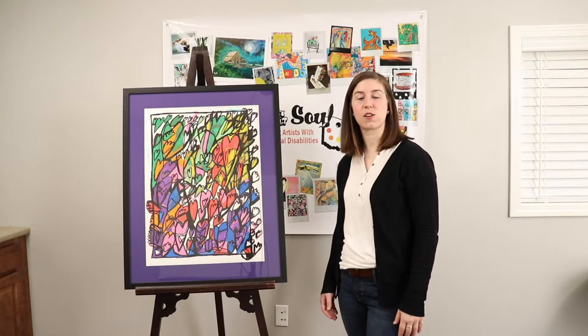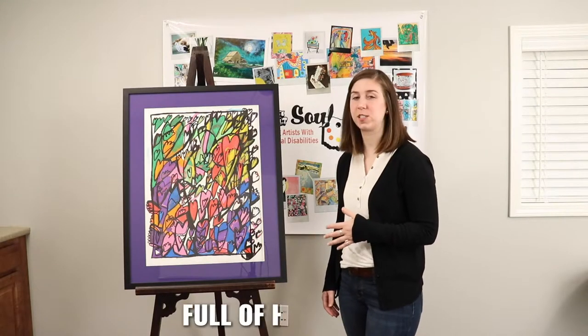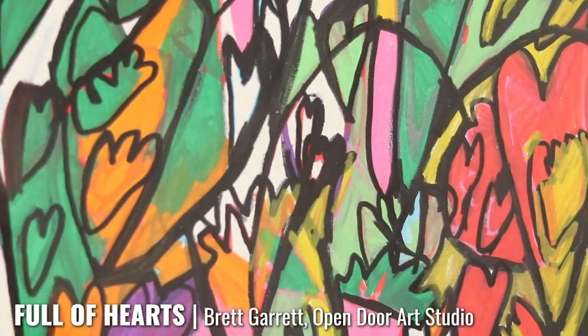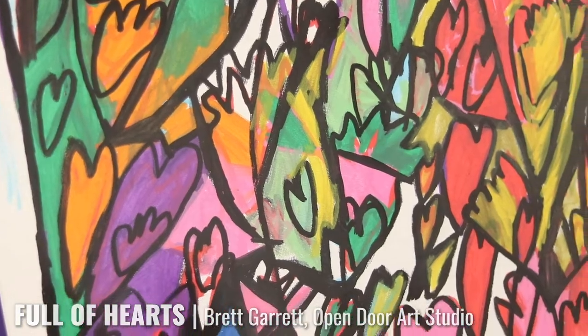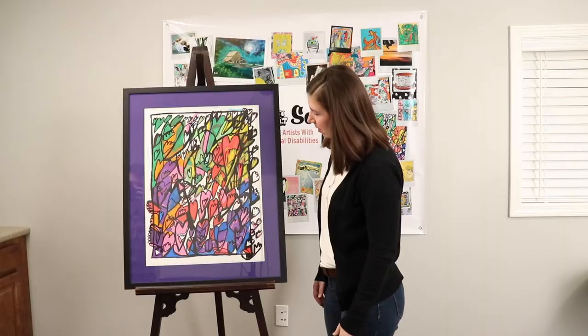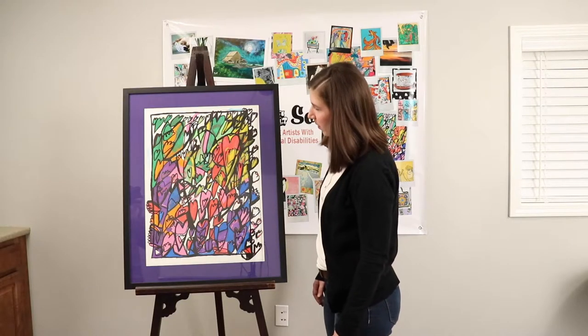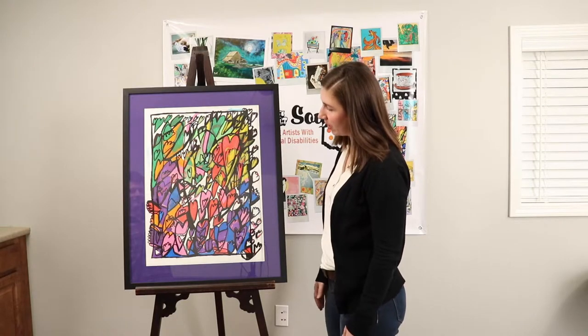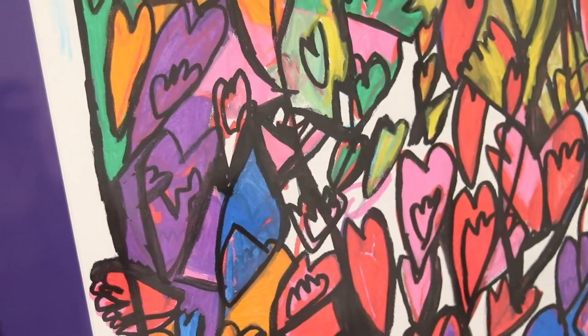This piece is called Full of Hearts by artist Brett Garrett. I really love the transition of color from the bottom to the top and that there are hearts everywhere. I think it's a really warm and welcoming rainbow color of all of these hearts, and the frame really brings out some of the darker colors in it really nicely.